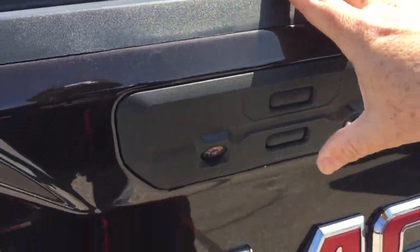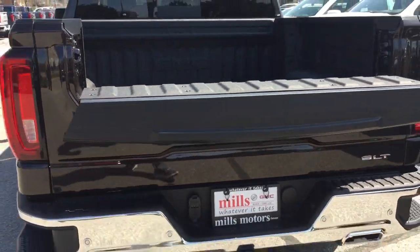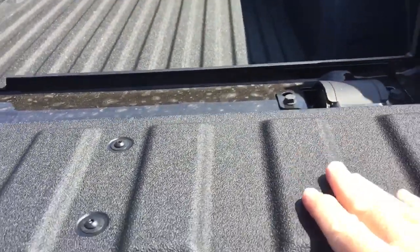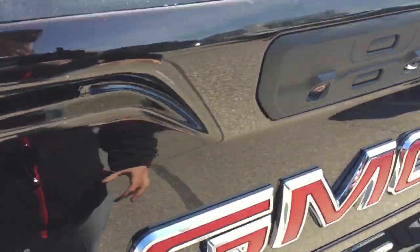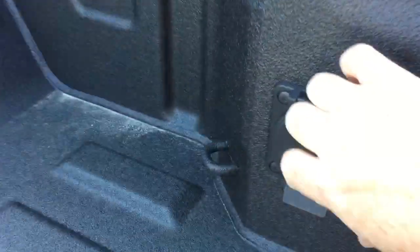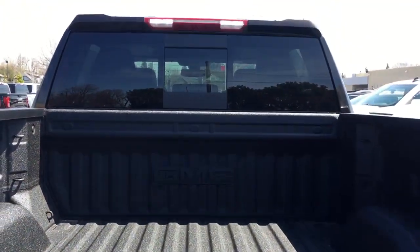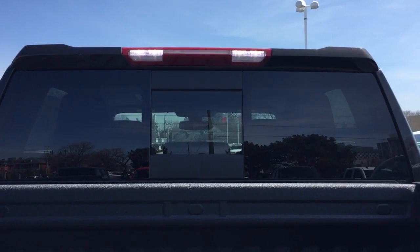By pressing this button here, it's going to fold down the top portion. What you've got now is a little workspace — set your drinks there, maybe even if you're at a tailgate party. And put that back in position again. We do have the 400-watt power, and the tie-downs again, those bright LED lights.